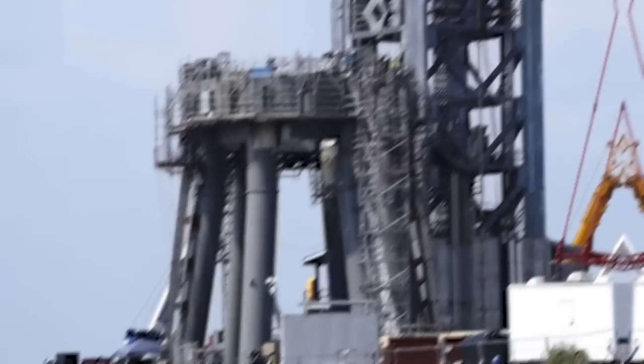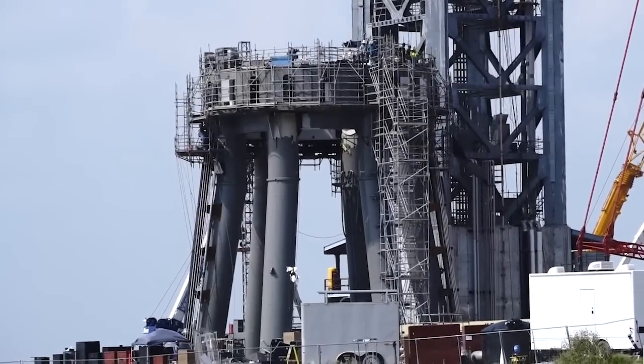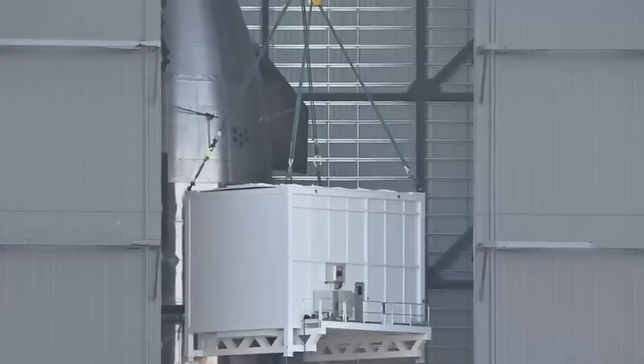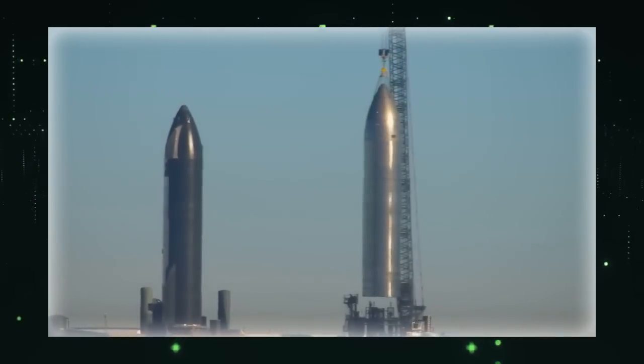SpaceX is ready with exciting updates from Starbase launch site as repairs and upgrades on the spaceship launch pad are now close to completion. The Starlink loader box, ready to load Starlinks into the payload bay, gears up for its potential debut on Ship 28 or Ship 29.